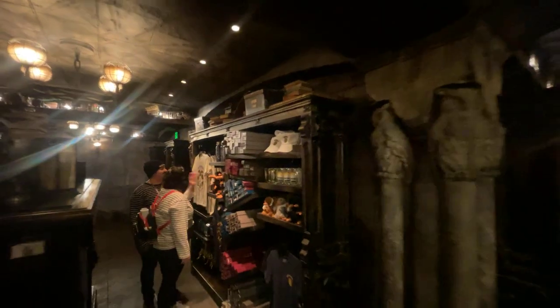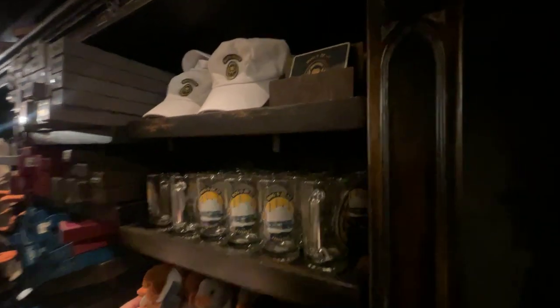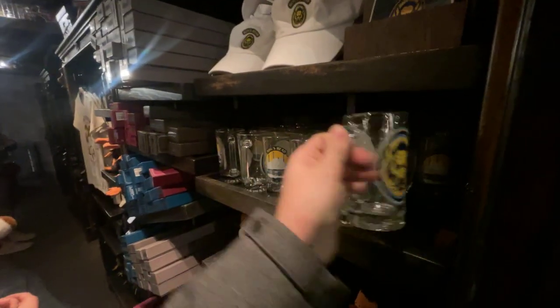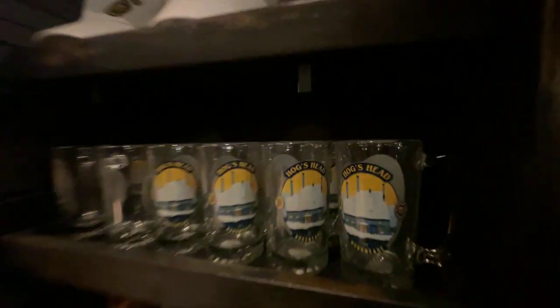Because I know, like I said, it's pretty dark in here, so there are some things I'm going to pass by that you might not see too clearly. Look at this — Hogshead glass. It's glass. Let's take a look at the front. That's quite sick.